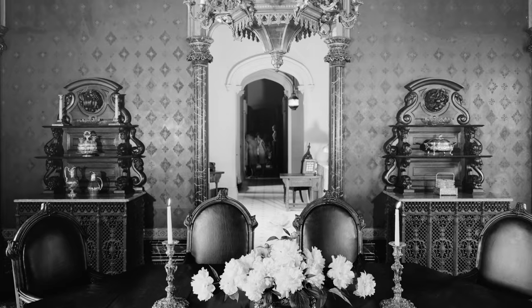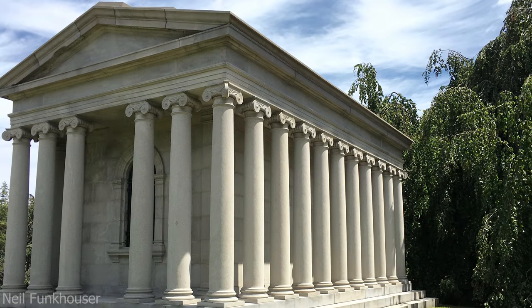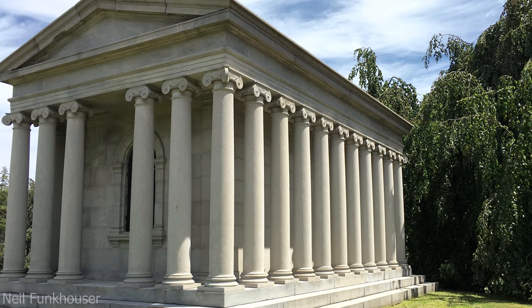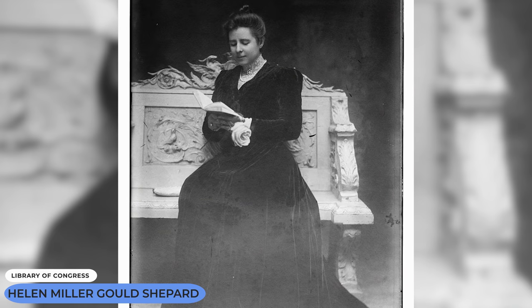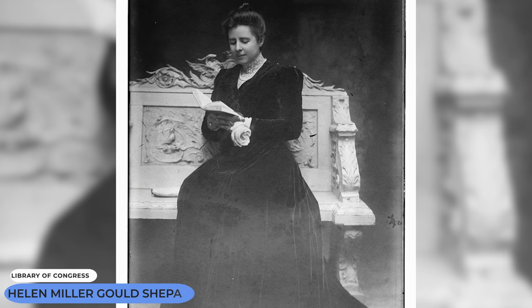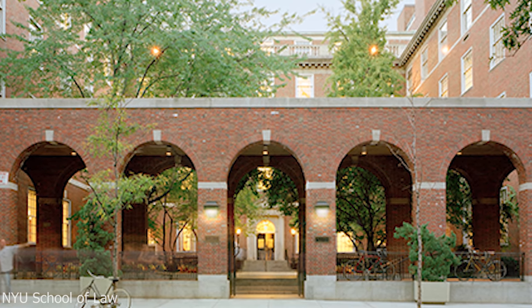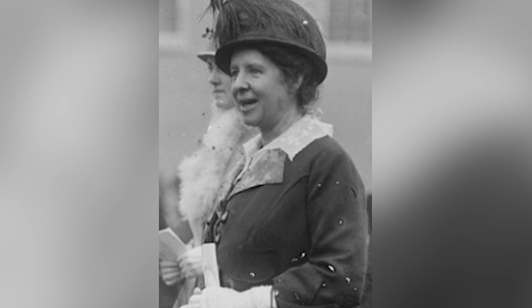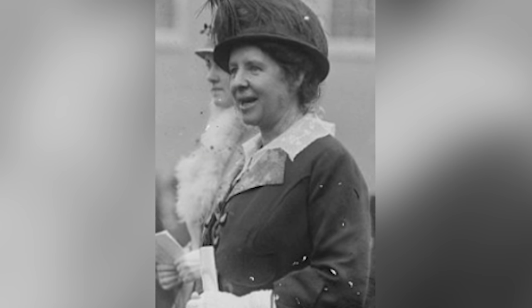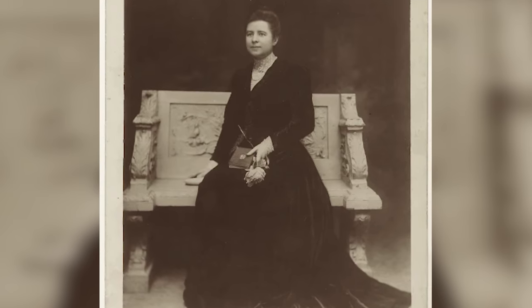Both Jay and his wife Helen lived out the rest of their lives in this house, with Helen passing in 1889 and Jay following a few years later in 1892. Lindhurst was then bequeathed to Gould's daughter Helen. She was well-educated, having earned a law degree from NYU, and became most known for her philanthropy work. She offered free classes for various trade services to disadvantaged children in the hopes that by learning new skills, they would break out of poverty and live decent lives.